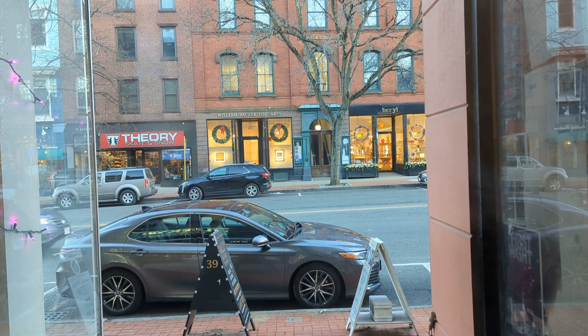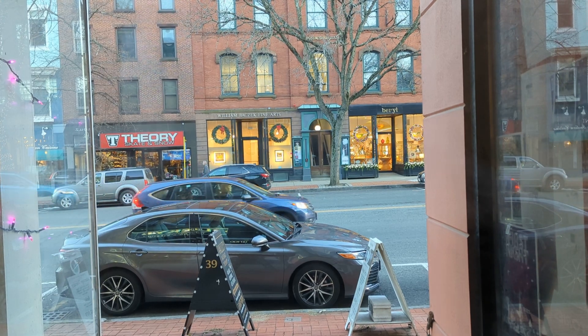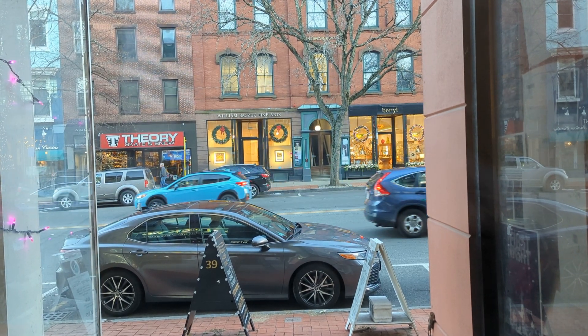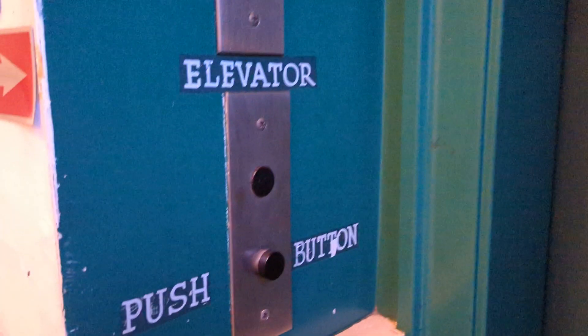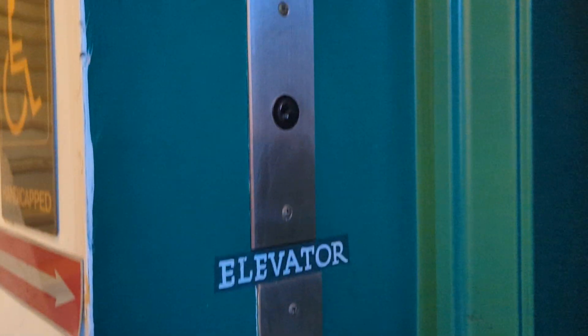Hey everybody, this is Max Passa over West Massachusetts Elevators. We've come to the elevator at 39 Main Street, right here in downtown Northampton, Massachusetts. Here's the elevator — this one is an Otis traction, equipped with the Otis Lexan fixtures.